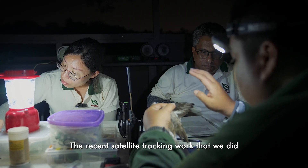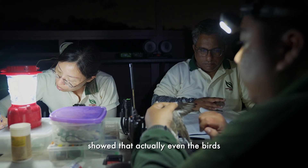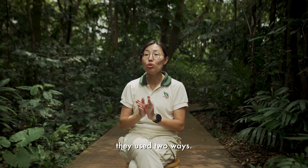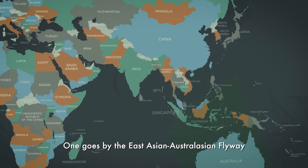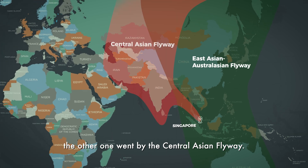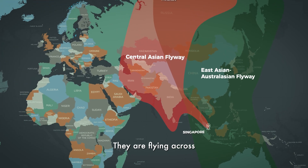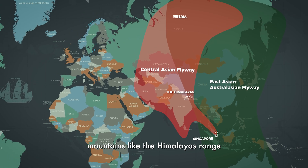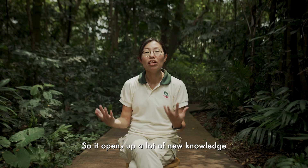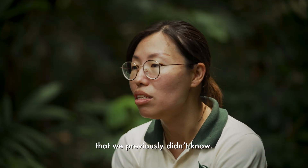The recent satellite tracking work that we did showed that even the birds that end up in small Singapore, at Sungai Buloh, use two routes. One goes by the East Asian Australasian Flyway, and the other went by the Central Asian Flyway. They are flying across mountains like the Himalayas range, which is above 4,000 metres. So it opens up a lot of new knowledge and fills up a lot of gaps that we previously didn't know.